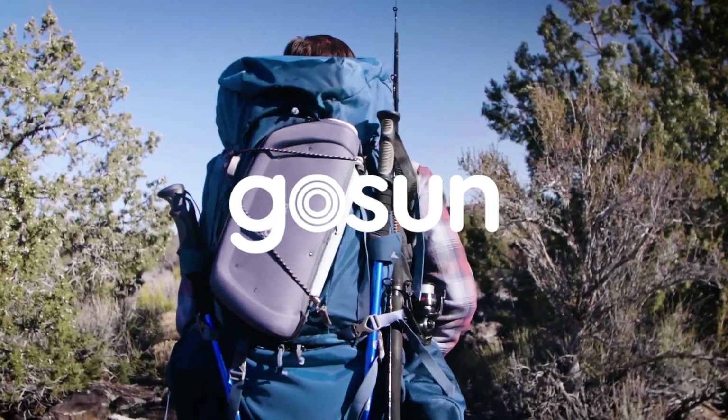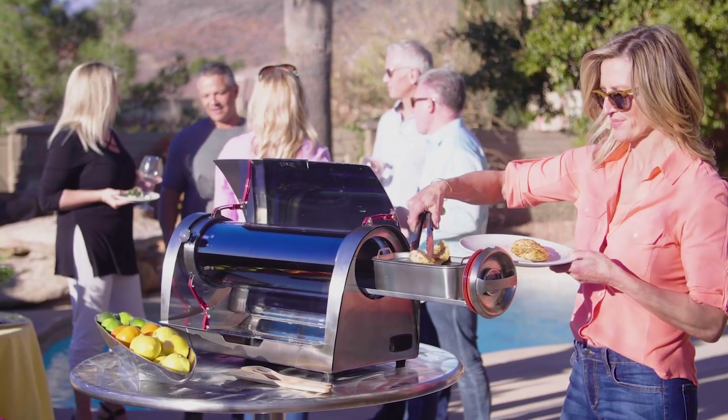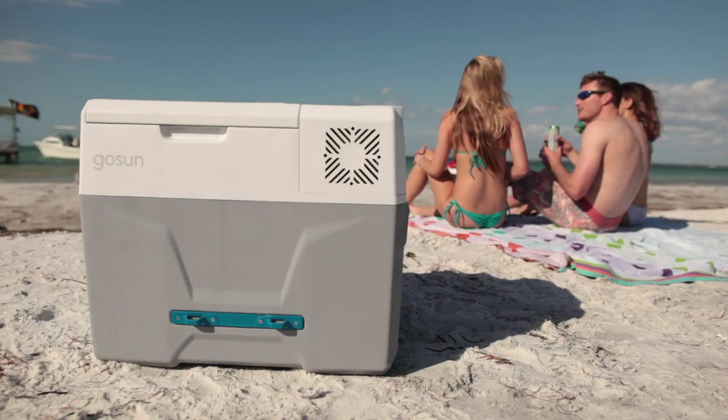We are GoSun, and we believe that being prepared in uncertain times is essential. So we design products that require no fuel or resupply.